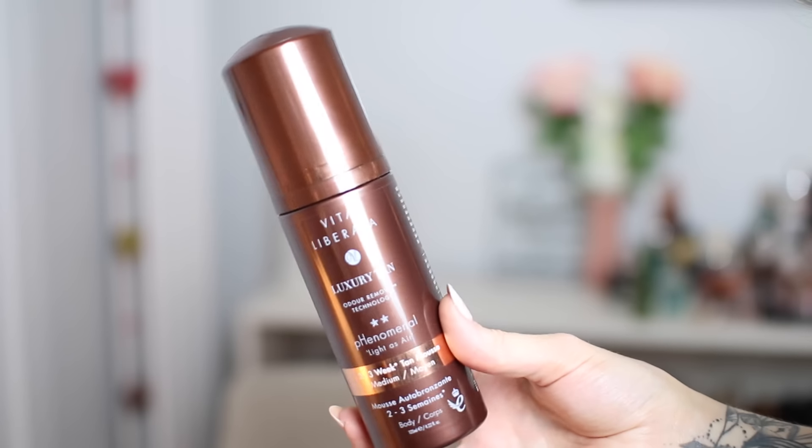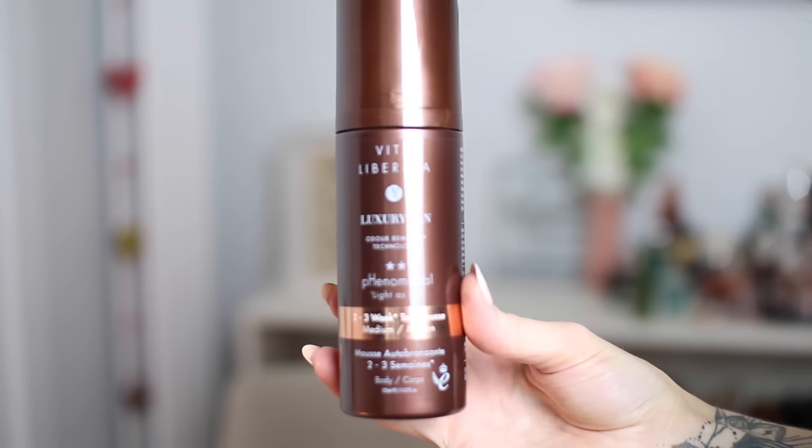The first is the Vita Liberata Phenomenal Lightest Air two to three week tan mousse. A lot of the Vita Liberata products I really like and this one is probably one of my faves. It does last quite a while — maybe not quite two to three weeks, but definitely around seven days especially if you moisturise a lot. I really love this one; the colour is fantastic and I just use a mitt to apply it.